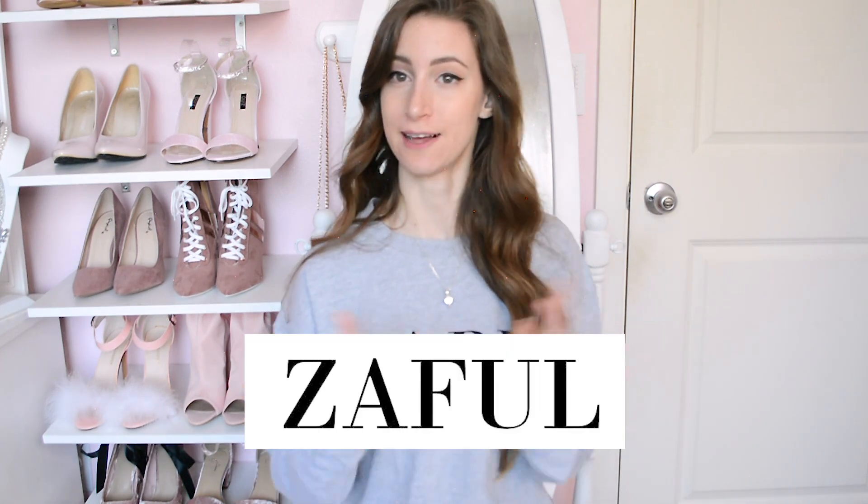Hey lovelies, welcome back to my channel — or if you're new here, welcome! I'm going to be doing another clothing review today, all on Zaful. I got a couple of different colors from my usual choices that I'm really excited about. I'll talk about them, show you the texture, and try them on. Their clothing is actually pretty good quality for the prices.